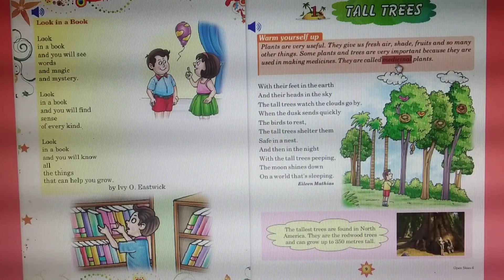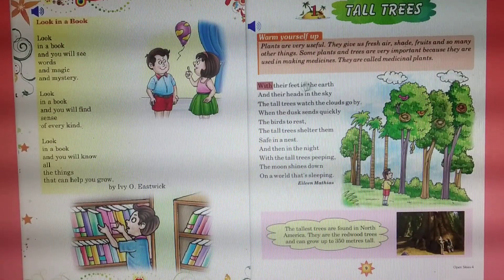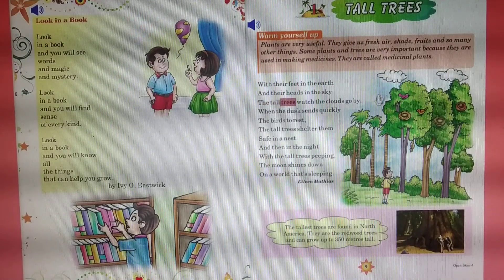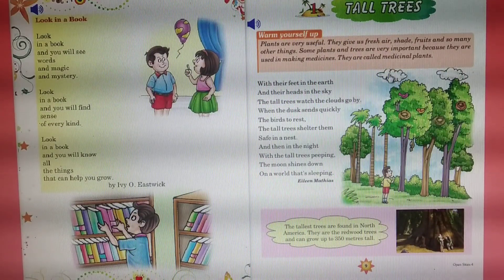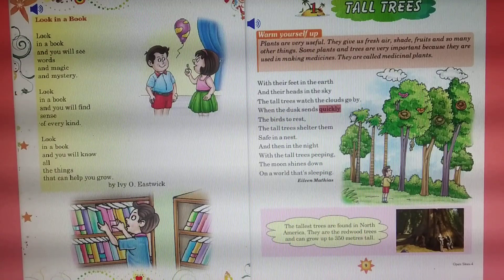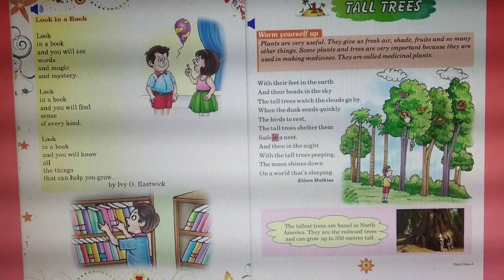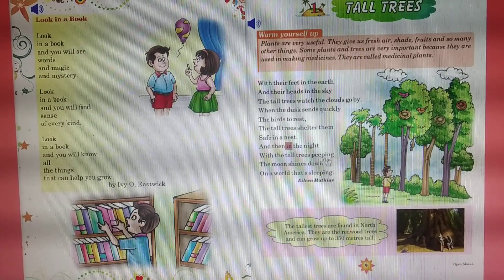They are called medicinal plants. With their feet in the earth and their heads in the sky, the tall trees watch the clouds go by. When the dust sends quickly the birds to rest, the tall trees shelter them safe in a nest.